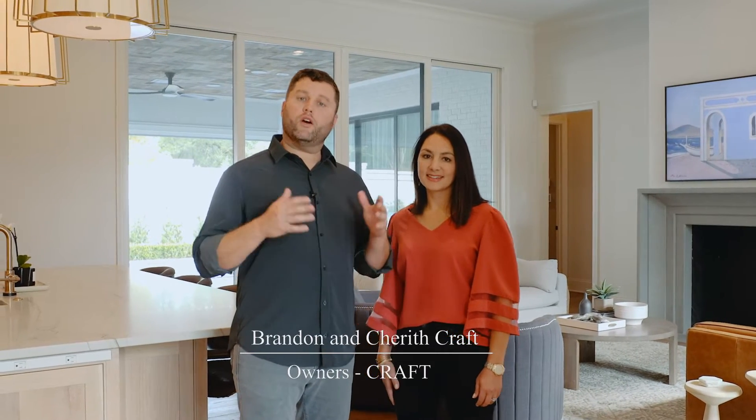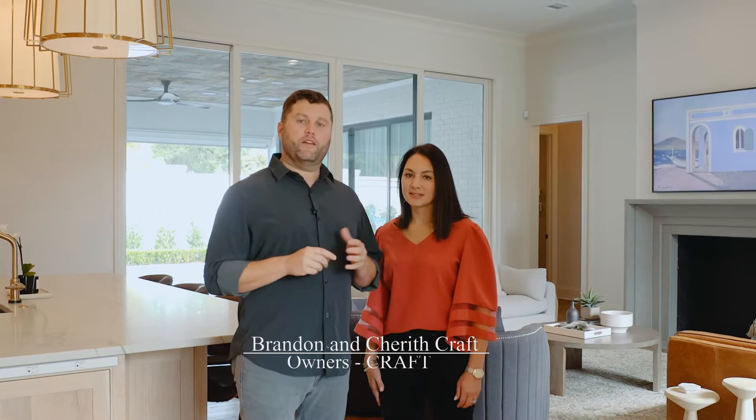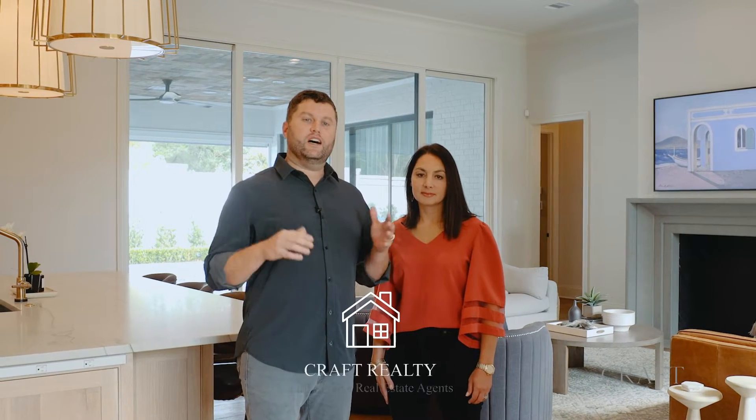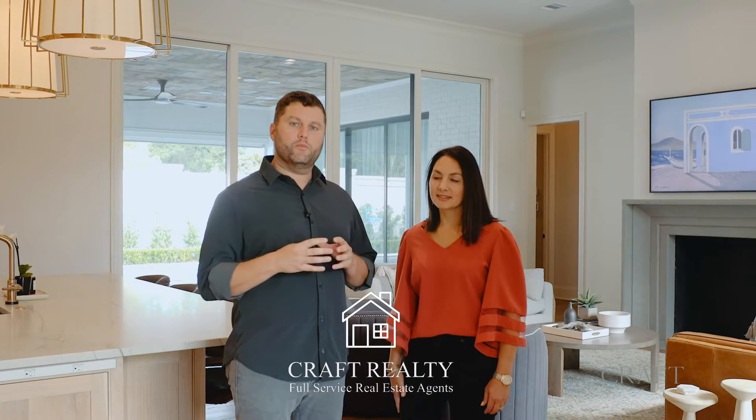If you are just getting to know us, I'm Brandon and I'm Cherith, and we are Craft. Here at Craft, we have three small companies. We have Craft Realty, which is a group of fantastic realtors, and a full service real estate company that is listing and selling homes in and around the Baton Rouge area.